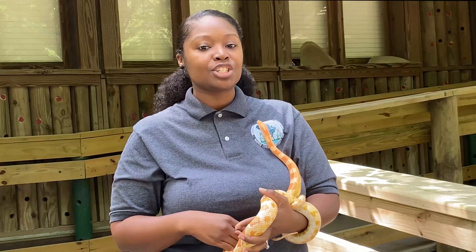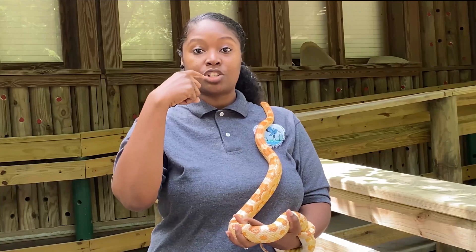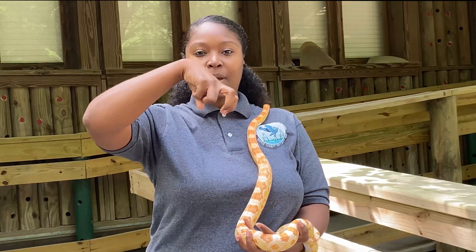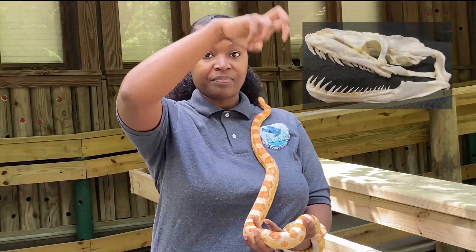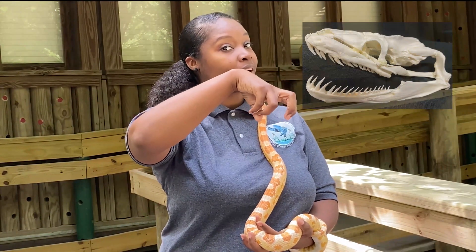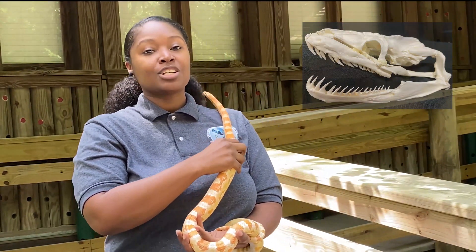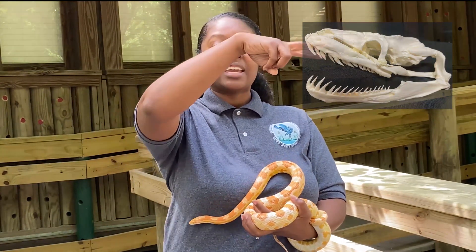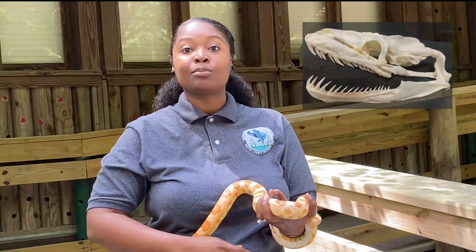The next thing he's going to do is use his teeth. For us, our teeth come straight down and straight up. For them, their teeth are curved backwards. Whenever he wants to eat something, he'll grab it and put those teeth right in. That's a bad thing for the prey but a good thing for him. He holds on with those curved teeth and slowly moves them to get the animal into his mouth.